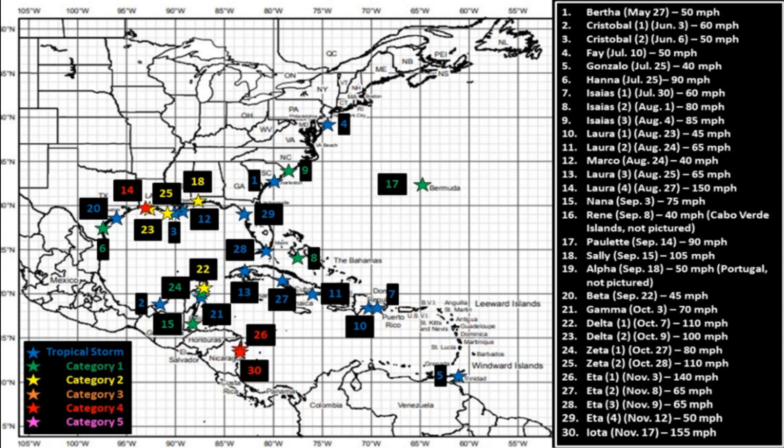Here is an interesting map showing all the different landfalls of all the hurricanes and tropical storms this year. You can see there have actually been 30 different land impacts from this season — an extremely busy year, all the way from Bertha to IOTA. Zooming in, you can see Eta made four different landfalls at separate times.